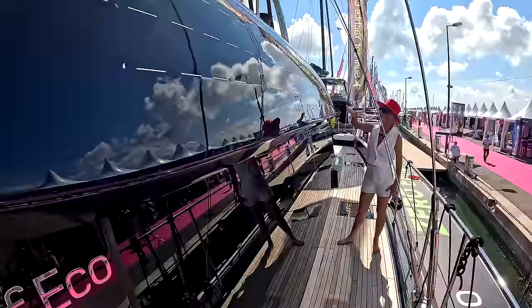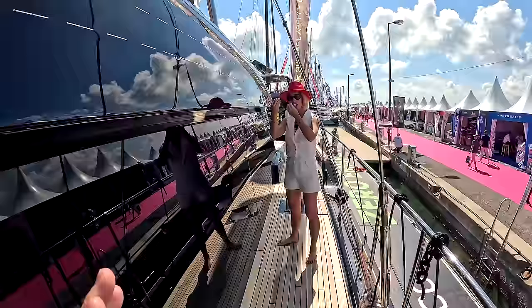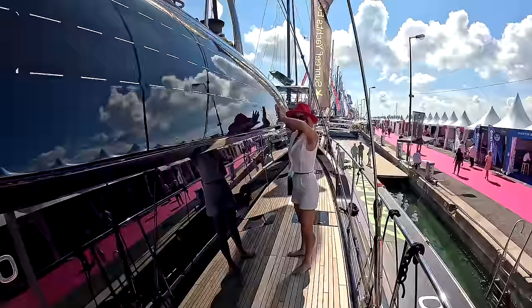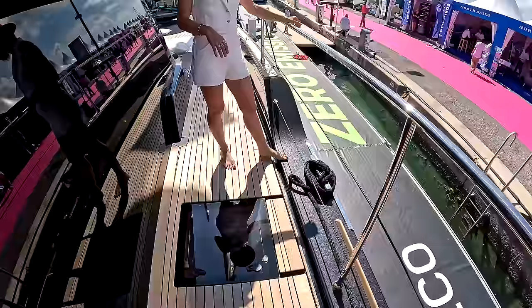They went for what they called sapphire blue. It almost looks black in this light, but as soon as the sun hits it, you can see that really dark blue. Out of all the Sunreef Ecos I've seen so far, I think it's the best color choice because it really blends the solar panels in — it gives you that slick look. You can still see the solar panels, but just enough that it's not in your face. It still looks very classy. There's also non-skid on top of the sunken bulwarks, which is a great safety feature when working with lines.